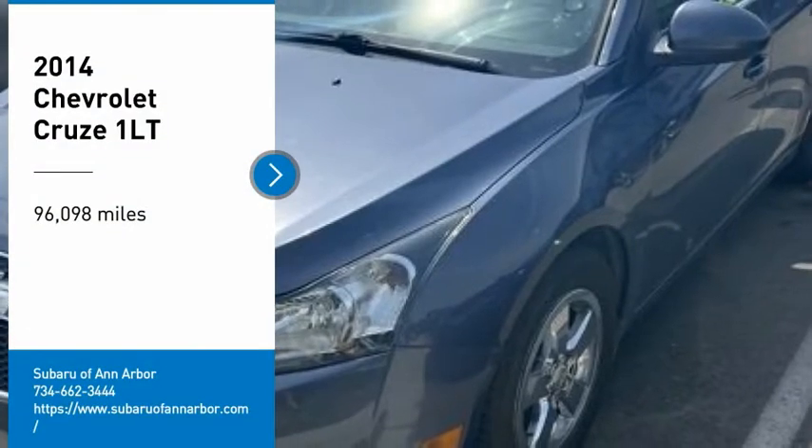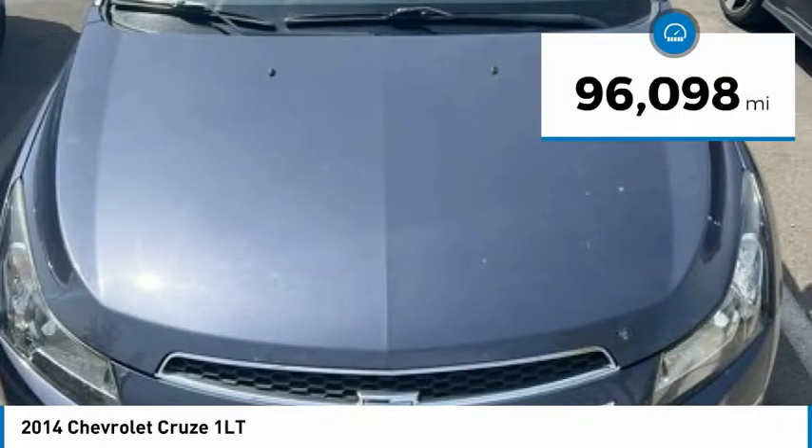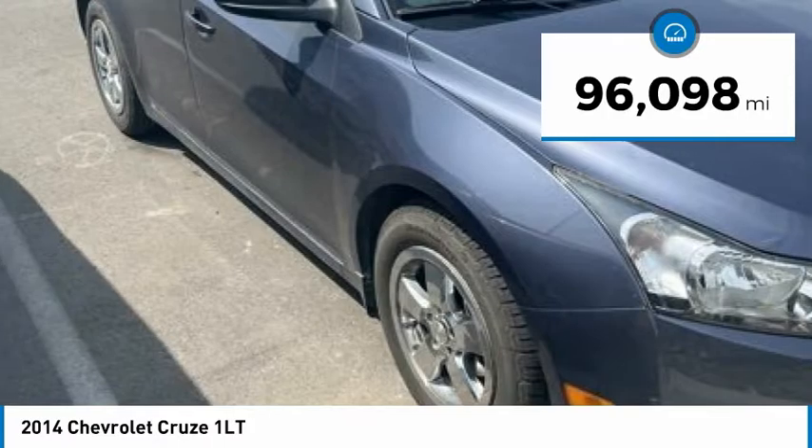We are pleased to show you the 2014 Cruze. The Cruze Blueprint calls for more than you'd expect. This vehicle has less than 100,000 miles.